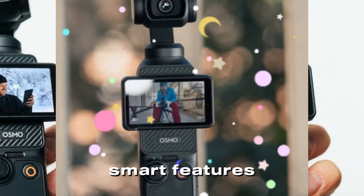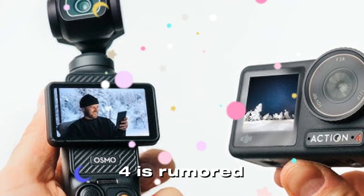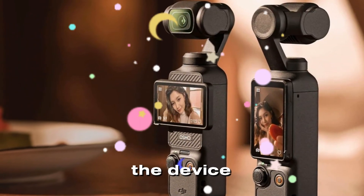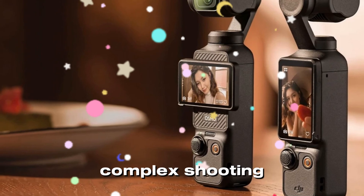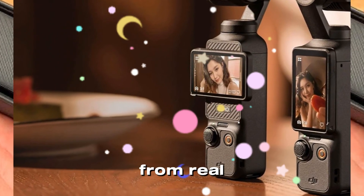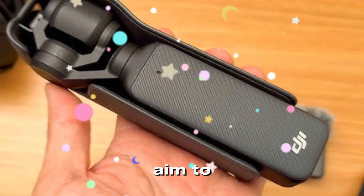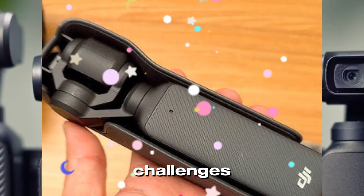Smart features for creators: Smart features are another area where the DJI Pocket 4 is rumored to shine. In addition to ActiveTrack 7.0, the device may include advanced AI-enhanced tools designed to simplify complex shooting scenarios. From real-time adjustments to intelligent scene recognition, these features aim to empower creators to focus on storytelling rather than technical challenges.